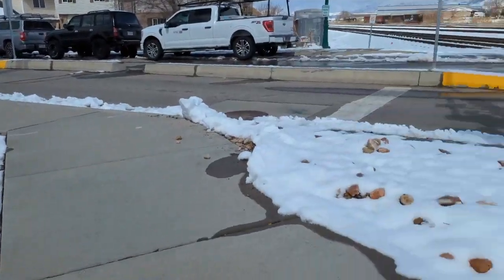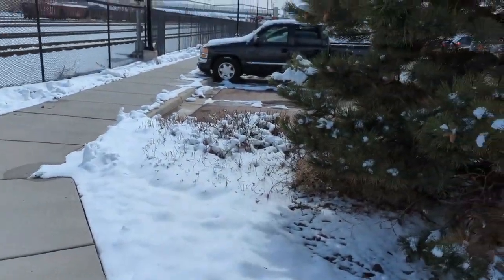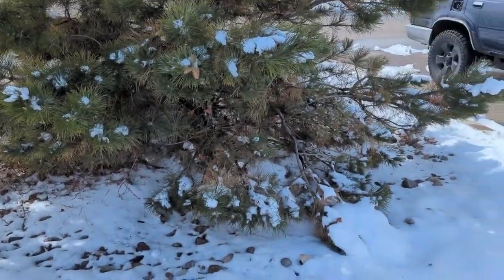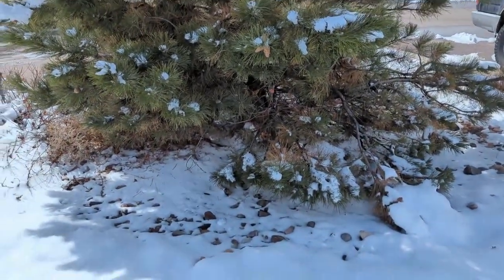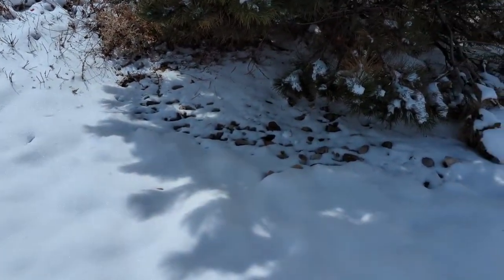Geocaching in Orem, right next to the railroad tracks at the train station here. From what I can tell, it's supposed to be under the tree, under some rocks. There's a bit of snow on the ground, so it might get a little bit wet digging around.